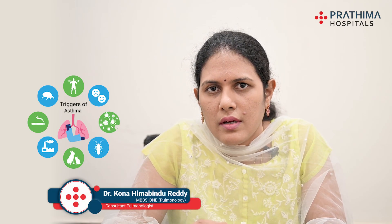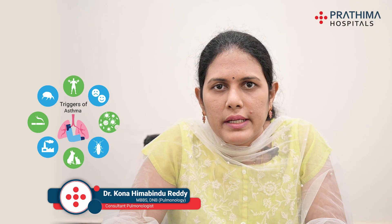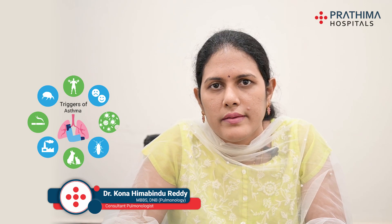Another trigger is heartburn, which is a common term for reflux or GERD — gastroesophageal reflux disease — where stomach acid or food contents come up into the throat and irritate it, triggering asthma symptoms. To avoid heartburn, follow healthy eating habits, avoid eating or drinking 3 hours before going to bed, keep your head slightly elevated when lying down, and get 7 to 8 hours of sleep. If required, ask your healthcare provider about medicines to reduce acid production in your stomach.